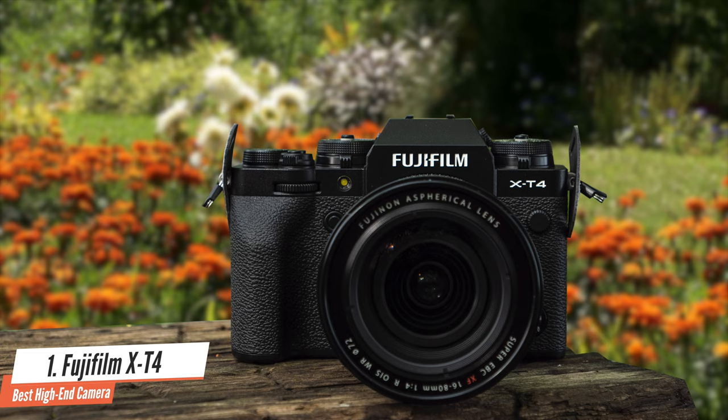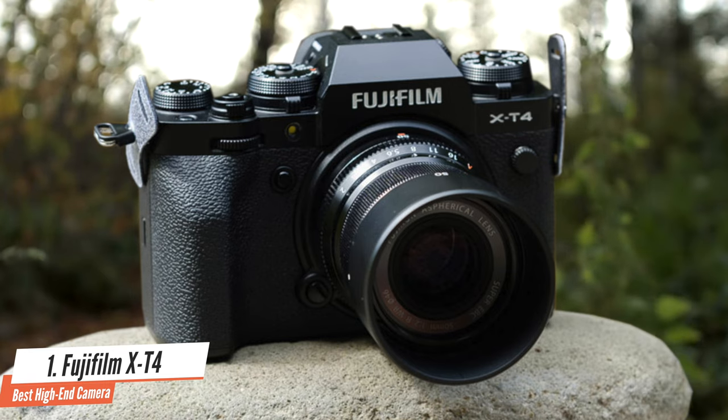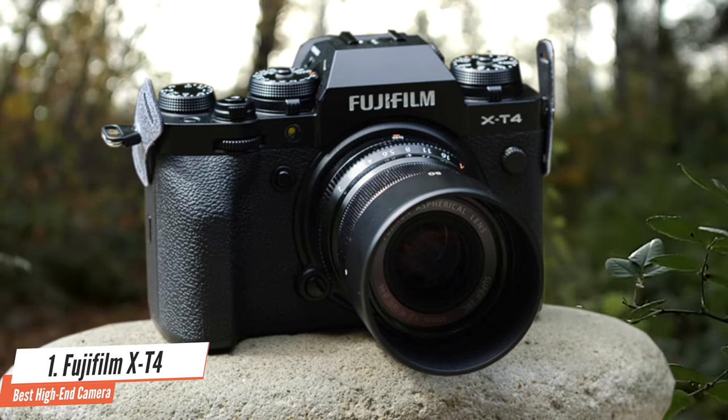It's a really good stills camera and a really good video camera, but the thing it excels at is switching back and forth between being both.